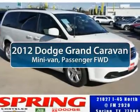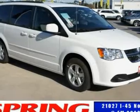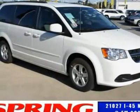The 2012 Dodge Grand Caravan. The Dodge Grand Caravan received the government's highest front and side crash rating of five stars.